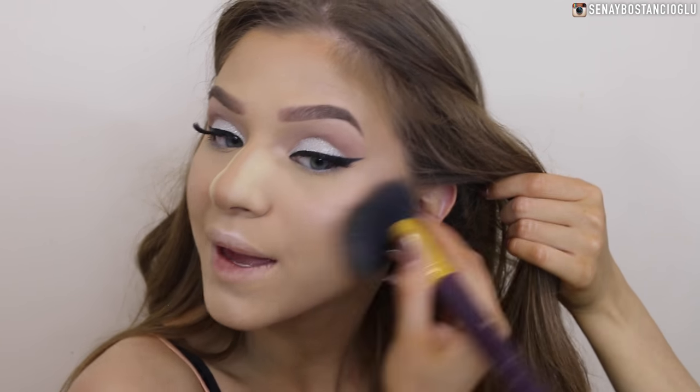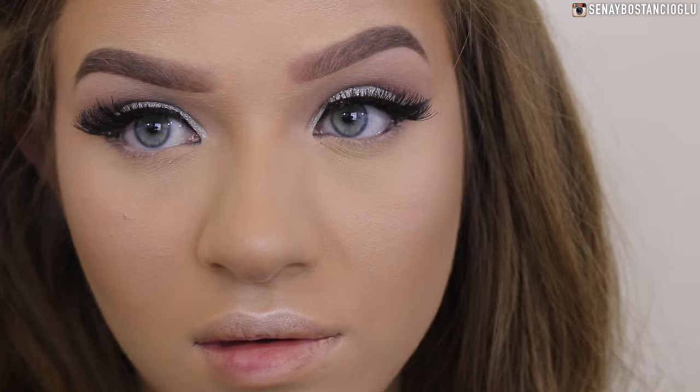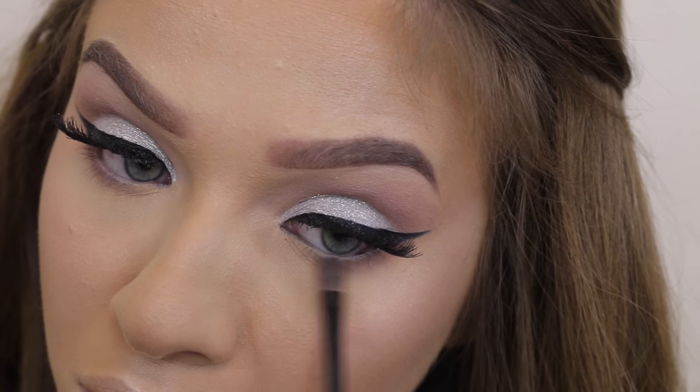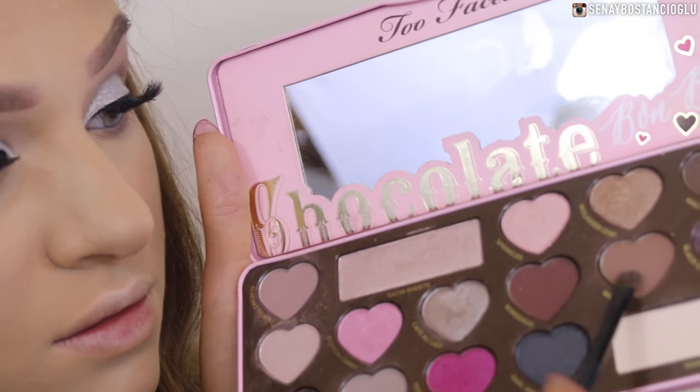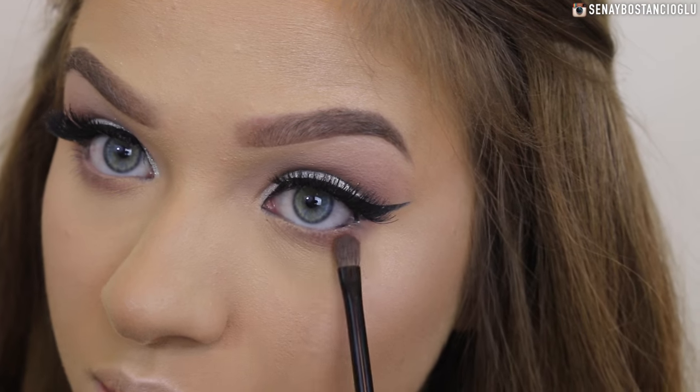I'm just going to take that bake off to reveal a very clean contour. I might put a little bit of highlight on the tip of my nose. Going back to the eyes, I'm taking Almond Truffle again and blending that out on the lower lash line, then going in with Mocha as well - just that warm brown - and blending it out.